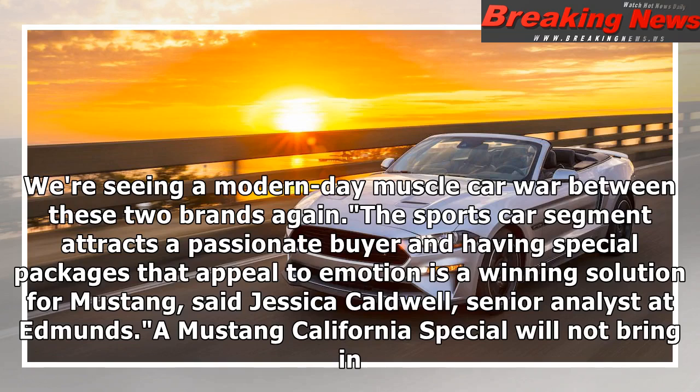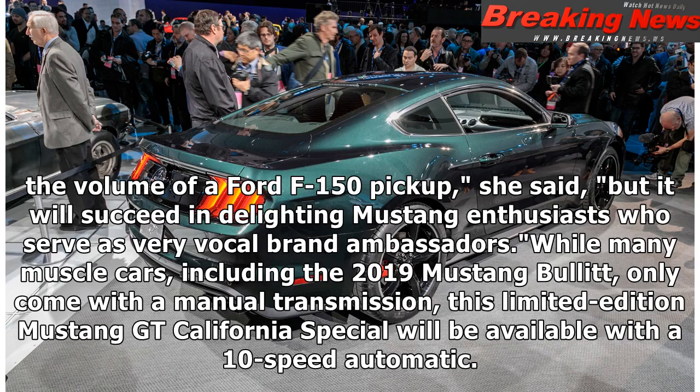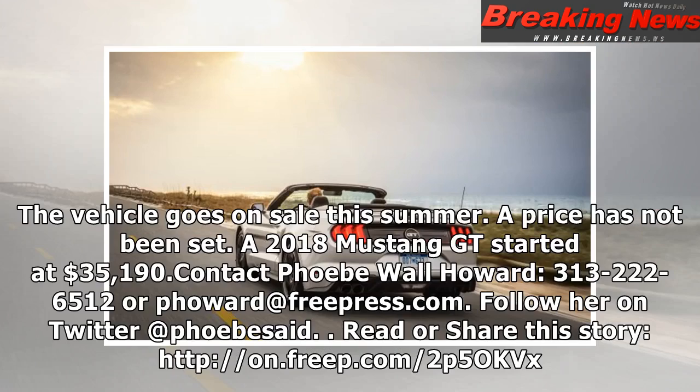senior analyst at Edmunds. 'A Mustang California Special will not bring in the volume of a Ford F-150 pickup,' she said, 'but it will succeed in delighting Mustang enthusiasts who serve as very vocal brand ambassadors.' While many muscle cars, including the 2019 Mustang Bullitt, only come with a manual transmission, this limited-edition Mustang GT California Special will be available with a 10-speed automatic. The vehicle goes on sale this summer.